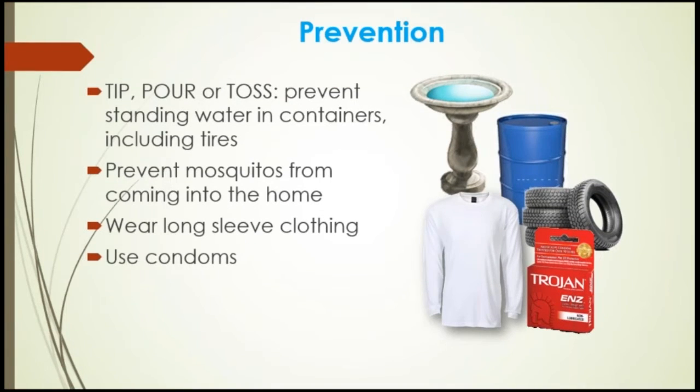More on prevention: tip, pour, or toss. Prevent standing water in containers, including tires. Everyone can play a part in controlling mosquitoes. Once a week, empty and scrub, turn over, cover, or throw out items that hold water. Mosquitoes lay eggs near water and the larvae are in the water for up to seven days. You can tightly cover water storage containers such as buckets, cisterns, or rain barrels so that mosquitoes cannot get inside to lay eggs.